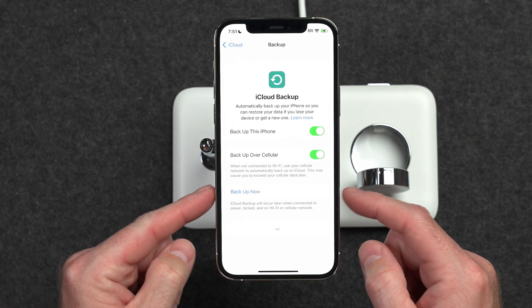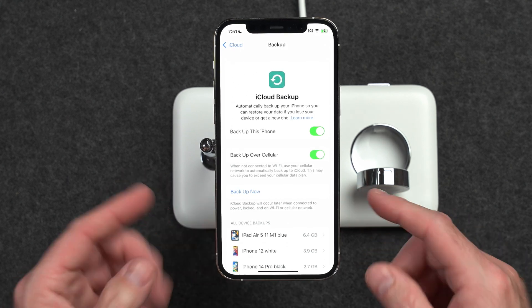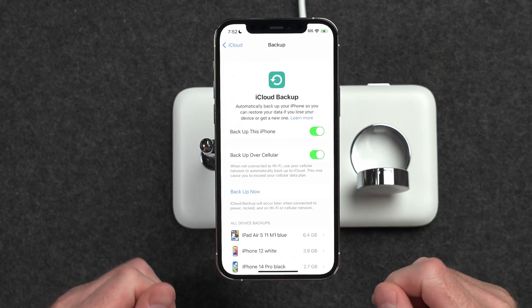This is where you're going to tap Backup Now. If you haven't done a backup with your iPhone in a while, go ahead and do one. If you just did one today, you're probably fine. If you need to do a backup, tap Backup Now and wait until that completes.